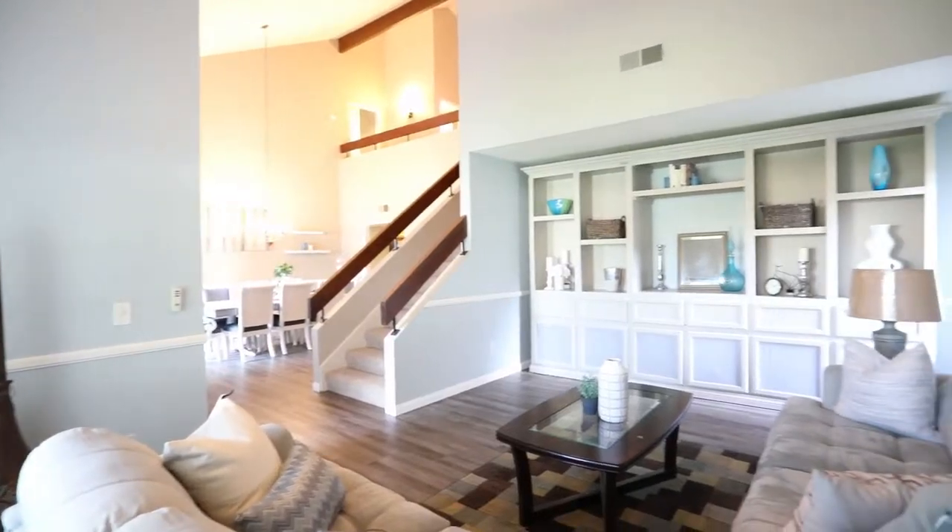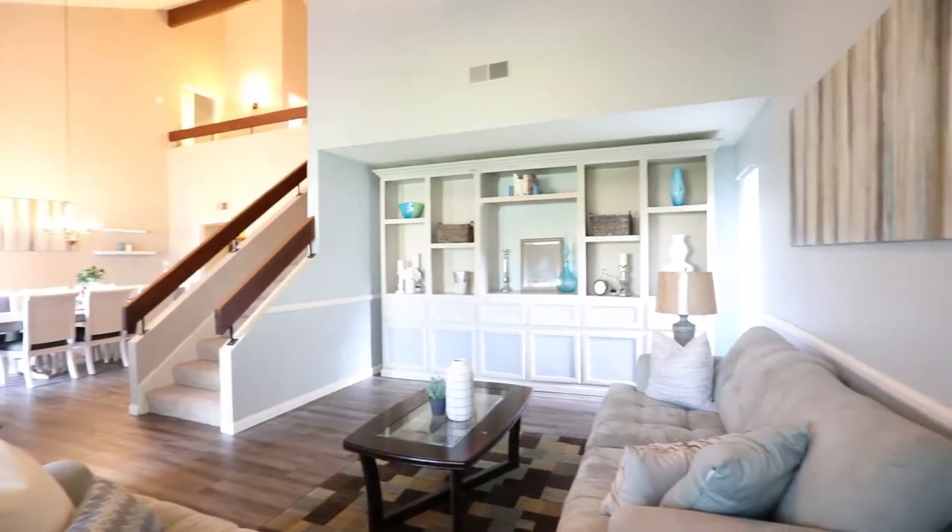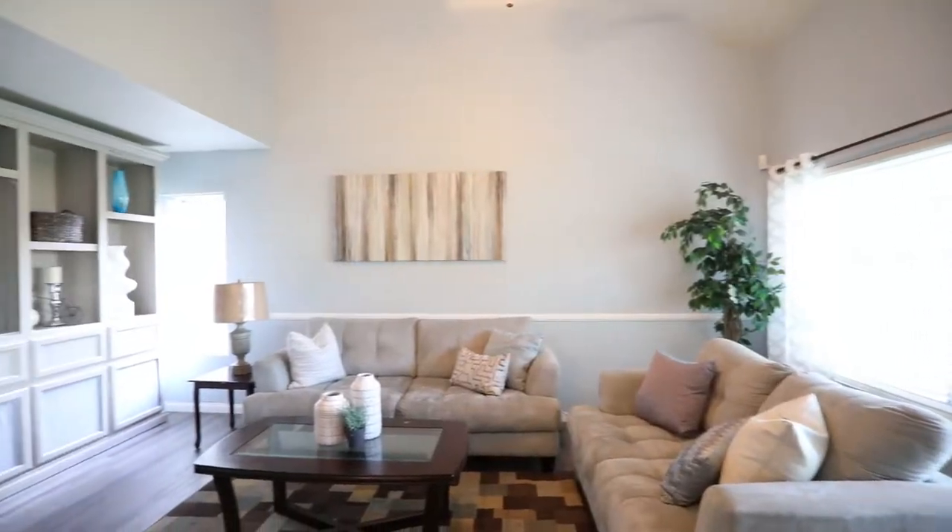Just off the entry you will find the formal living room, which features high ceilings, upgraded flooring and tons of natural light.